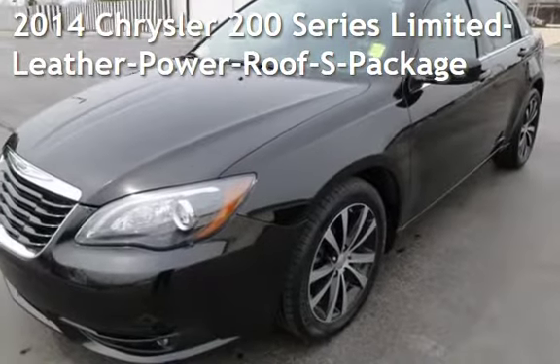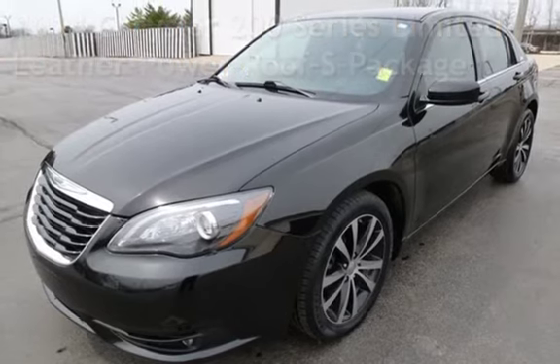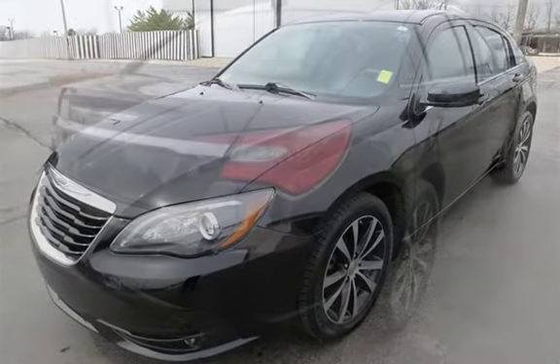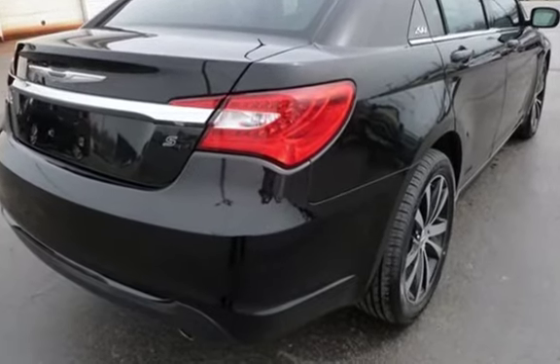Presenting a pre-owned 2014 Chrysler 200 Series Limited. This four-door sedan has a six-cylinder, 3.6-liter V6 engine, with front-wheel drive and an automatic transmission.